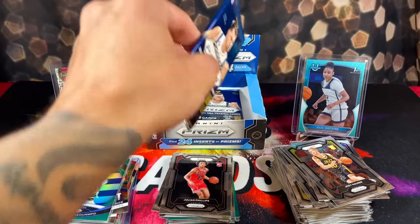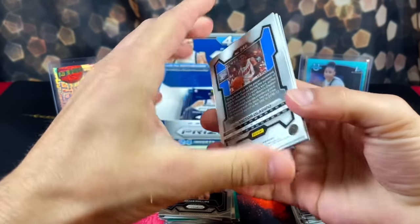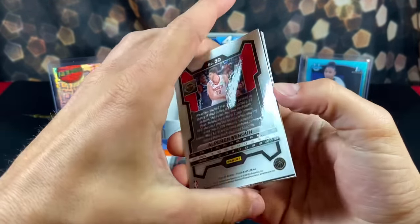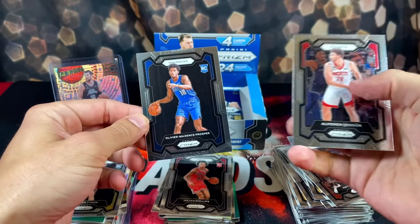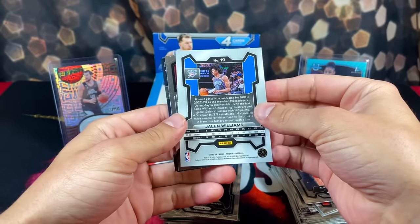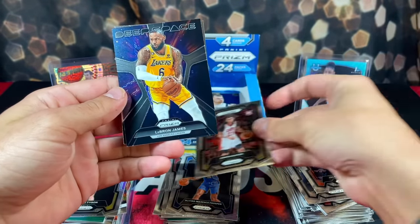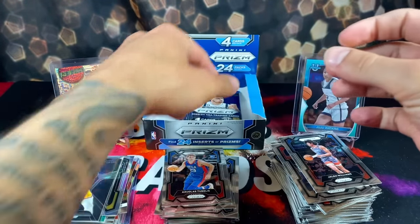Probably downhill from here — this box has been legendary. We got a silver Hunter Tyson rookie parallel and Olivier Prosper. I am excited — we broke the curse! The pull-out game hasn't been as strong lately, but I'm glad to end the curse. We got Imani Bates, Deep Space LeBron, and Tabelas on the back. Man, I'm excited — you guys can tell.